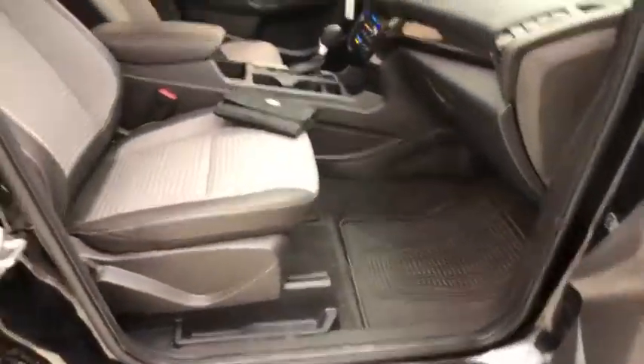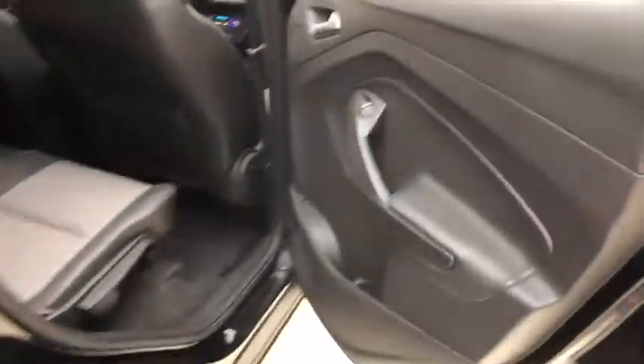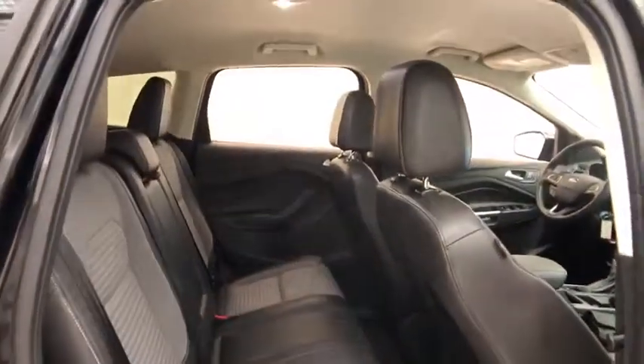Traction control, backup camera, power driver's seat, Bluetooth, alloy wheels, floor mats, cruise control, rear defroster, climate control, power windows, power locks, CD player, satellite radio.